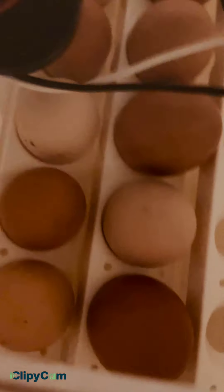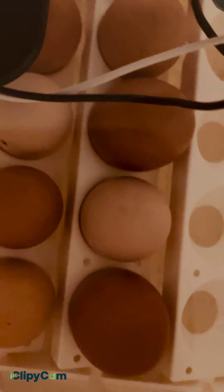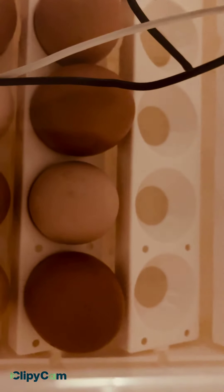My hen Maple got off of the eggs after being broody for a couple weeks, so that didn't work out too good. But we'll hopefully have some baby chicks with these guys. Alright guys, thank you for watching today's video.